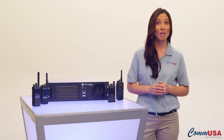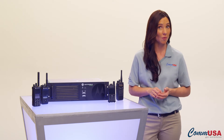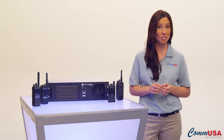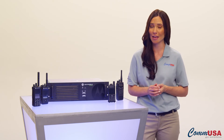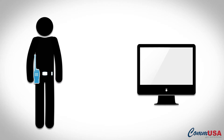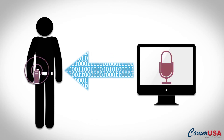Let's say one of your people is in a situation where they can't talk on the radio, but you still need to hear what's going on. It could be a security issue, or it could just be that both a person's hands are full and they can't press a button. Either way, you can remotely monitor what's going on through the radio's microphone and stay on top of the situation, or provide critical information to your team member.